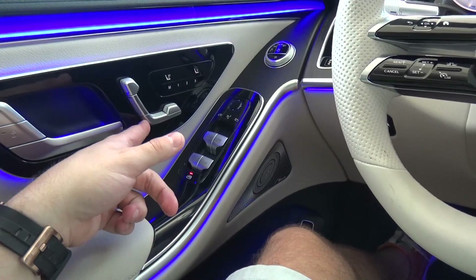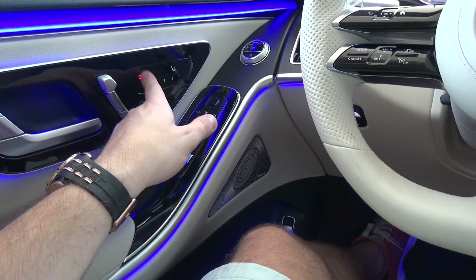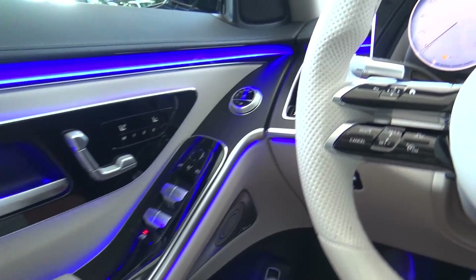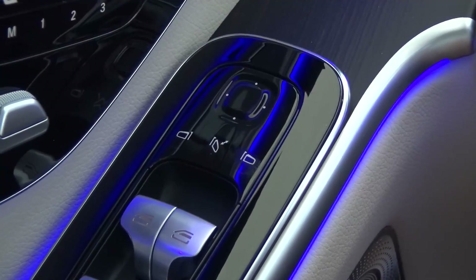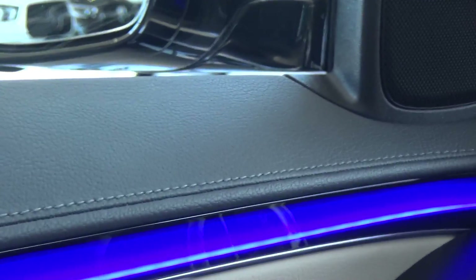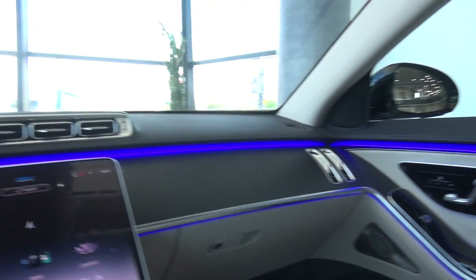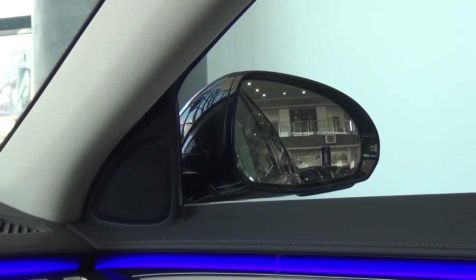Here we have the adjustable electric seats with heated seats, and you can also get ventilated and massaging seats. Here we have the lights control. To adjust the mirrors, you just need to look at the mirror you want — when I look at one, my eye gaze controls that mirror. That is very, very clever.